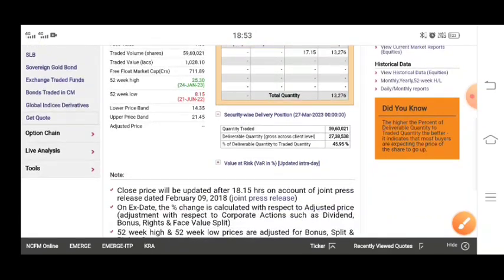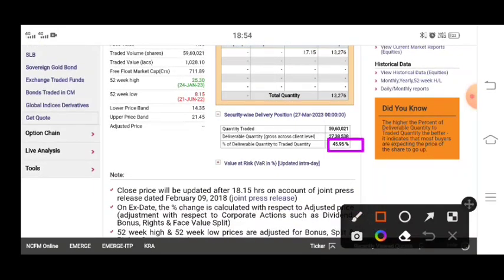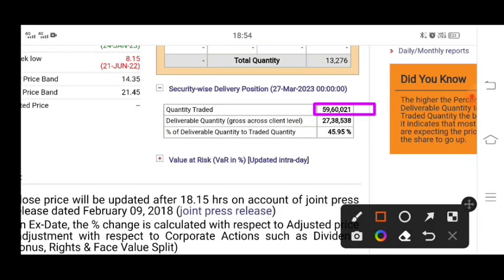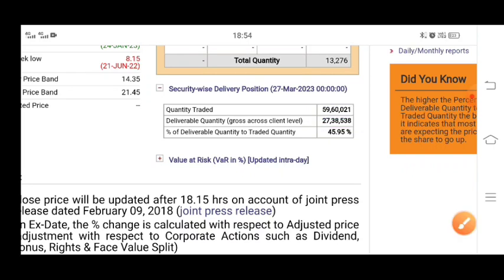Let's talk about the delivery. The delivery is wonderful — it's about 46% of the delivery. The tradeable quantity is about 59,000,000 and the deliverable quantity is about 27,000,000. So it's a lot of good delivery, about 50% of the delivery.